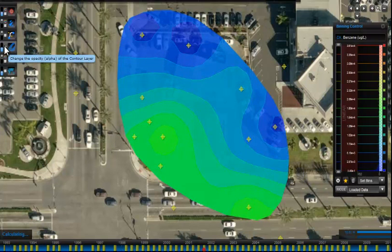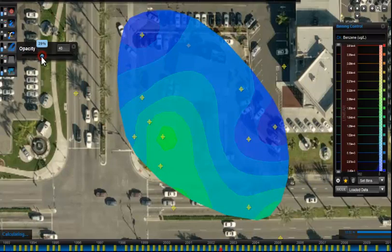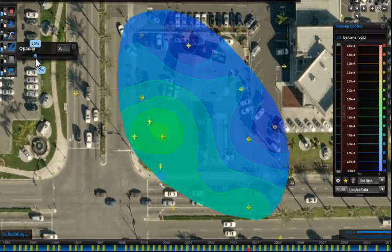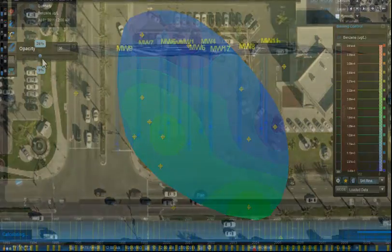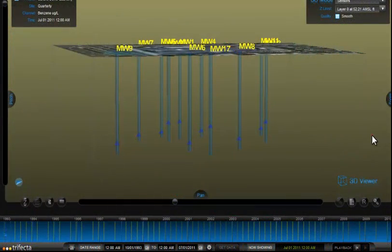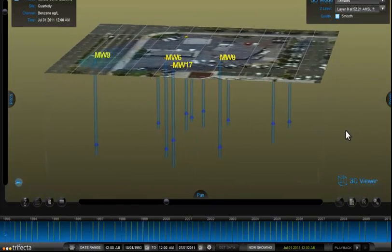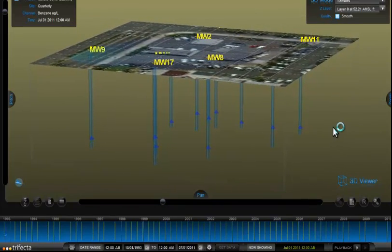At Groundswell Technologies, we embrace this concept by delivering a cloud-based environmental monitoring platform that enables solution-specific conceptual visualizations through an intuitive web interface. By delivering decision-quality information at high temporal resolution,